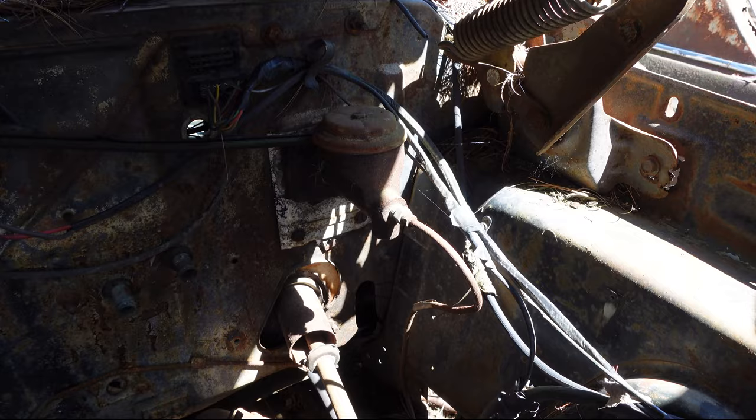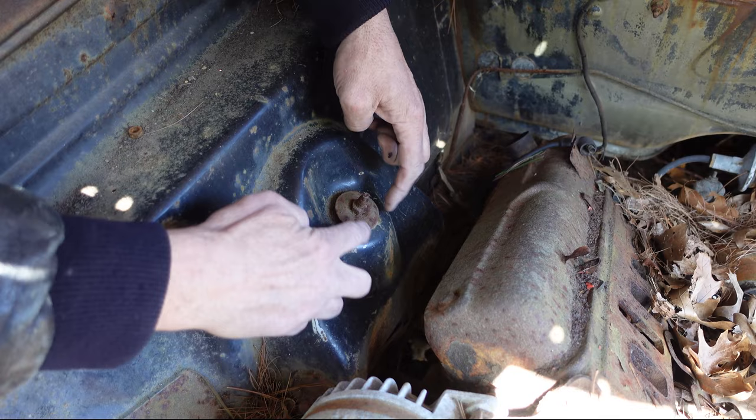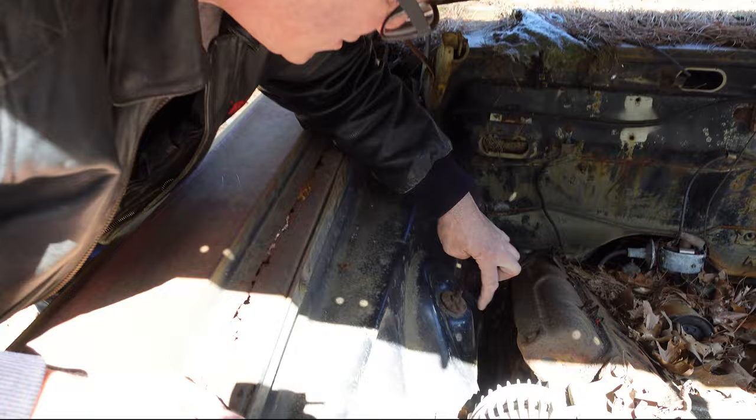Over on the passenger side, that shock tower — on the race Hemi cars, of which 110 were built, 55 Dodges and 55 Plymouths, this structure was reversed. So the shock absorber mount was actually inboard about an inch and a half, which allowed the valve cover to come off the race Hemi. 1964 was the first year for the race Hemi.